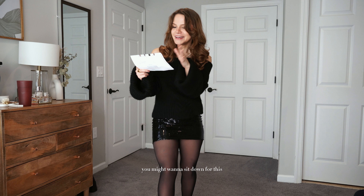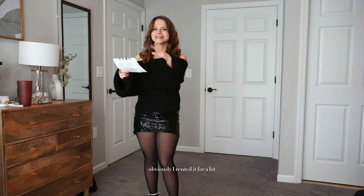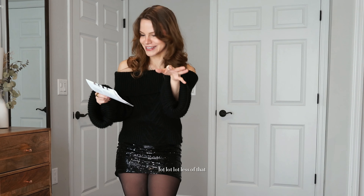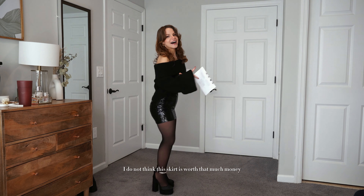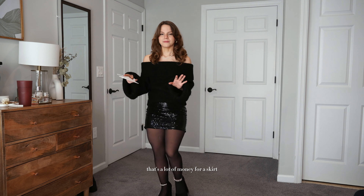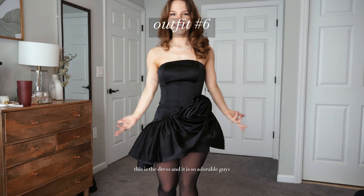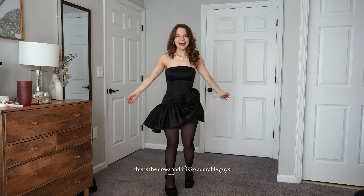You might want to sit down for this — it retails for $276. Obviously I rented it for a lot less than that. Honestly, I don't think this skirt is worth that much money. That's a lot for something I'd only wear during the holiday season — which is exactly why we rent.